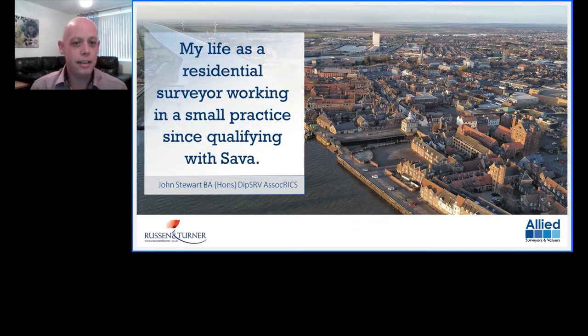This is, as it says on the tin, my life as a residential surveyor working in a small practice since qualifying with SARVA. This presentation is all about: I'll talk to you a little bit about my life before and what I was doing, about SARVA and why I chose the course, my experiences of the training and assessment process, what I'm doing now since I qualified, and what future opportunities achieving the Diploma in Residential Surveying and Valuation has led me to going forward.